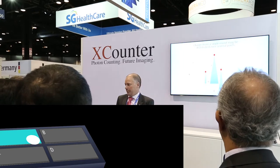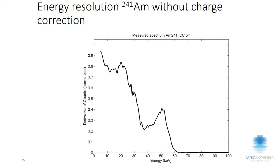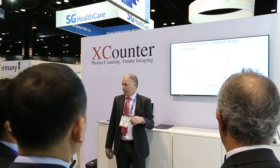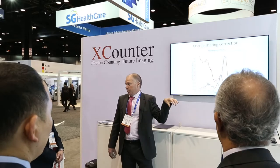This anti-coincidence logic is done in real time in the pixels and is critical to maintaining good spectral resolution. This shows an americium spectrum acquired without the anti-coincidence logic, and this is what it looks like when we turn it on. Comparing the two, you can see a big difference — at low energies you clearly see the spread due to charge sharing between pixels.